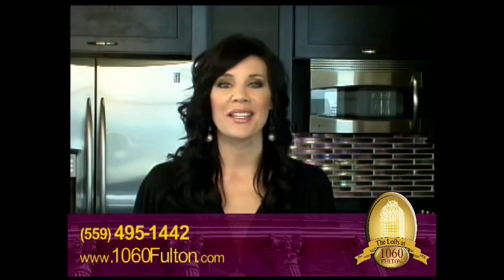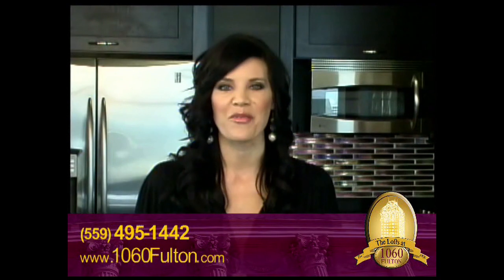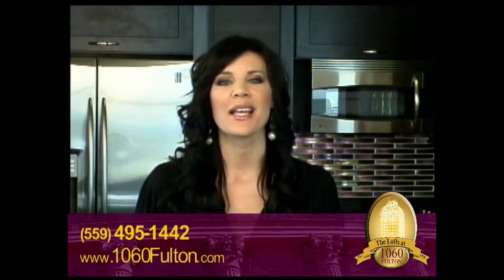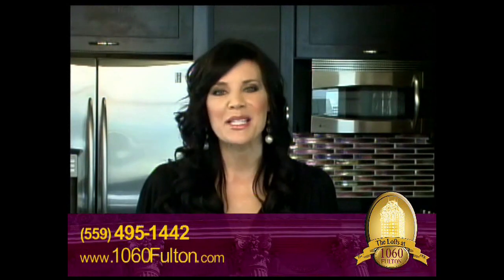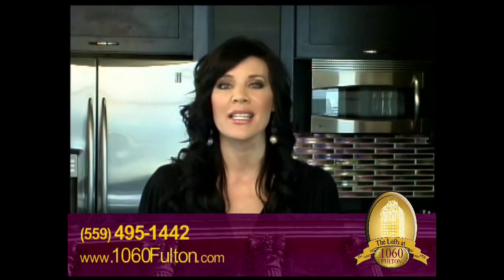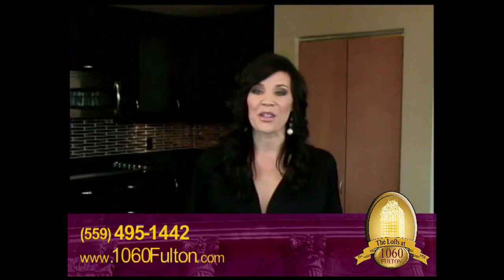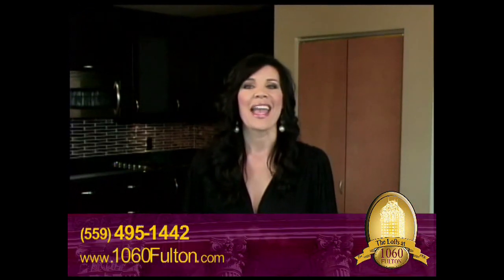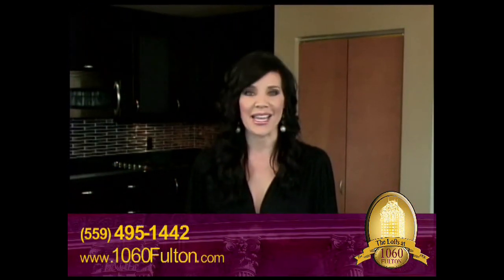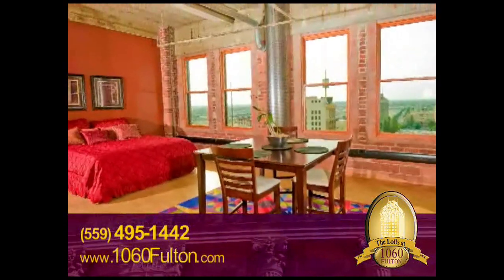The lofts at 1060 Fulton were built to provide a more sophisticated level of living in downtown Fresno. Each of the building's upper floors contain four different lofts, with a customizable penthouse that gives you the ability to design your own dream loft situated on the top floor. The sizes of the lofts vary, but all of them offer impeccable style and comfort, along with a breathtaking view no other living space in Central California offers.